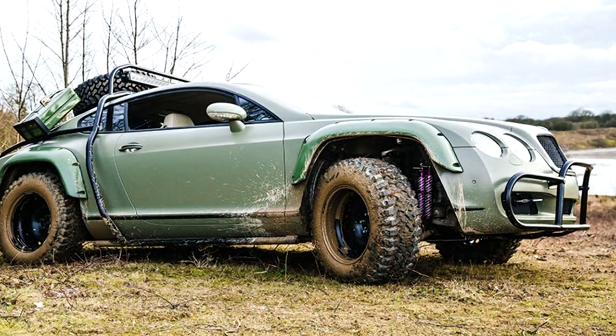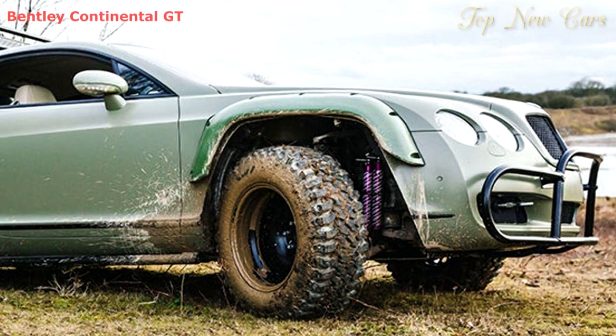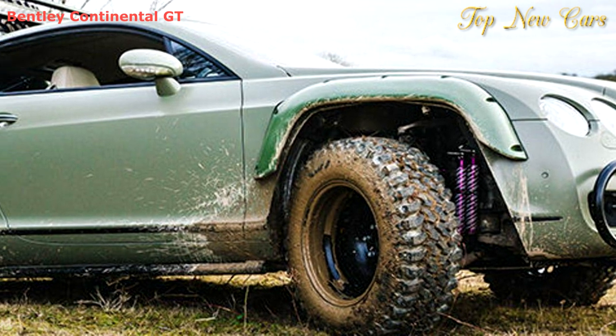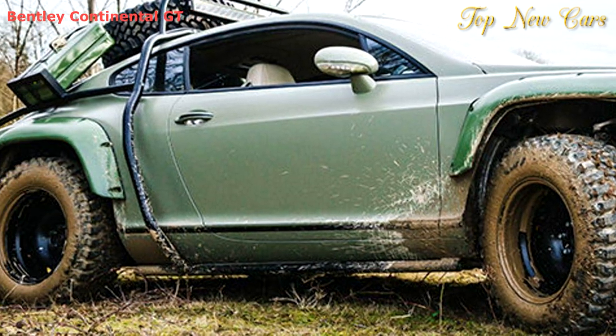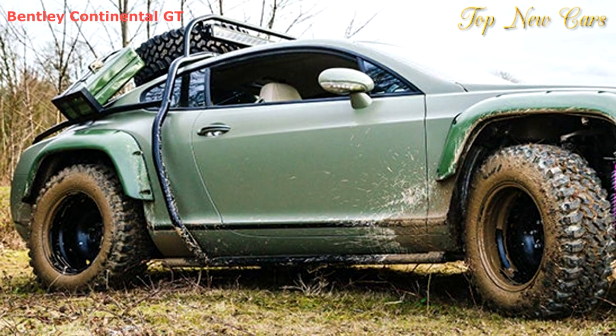Remember the rugged Bentley Continental GT from earlier this year? There was some debate as to whether it was based on an actual Conti or was in fact a Ford Mustang hiding underneath its wide body, finished in cocky green. As it turns out, it's 100% Bentley — and a wild one at that.